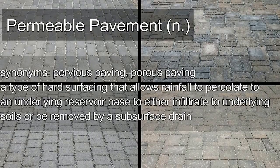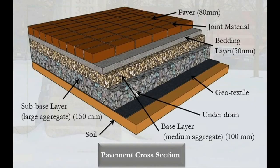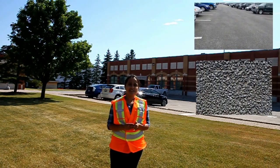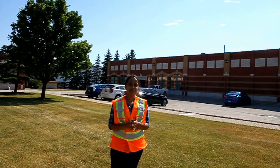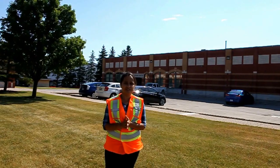Permeable pavement is a new sustainable LID technology which reduces the amount of stormwater runoff by allowing water to infiltrate through its top layers. The aggregate layers in the permeable pavements act as a reservoir and reduce the peak flows after any storm event. There are a variety of permeable products available in the market like porous asphalt, pervious concrete, and interlocking concrete pavers. Research to date has already quantified the environmental benefits of these pavements and municipalities across Canada are continuously adopting their use.